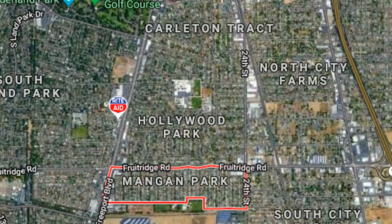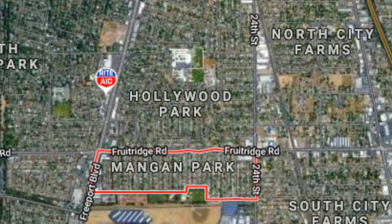Today the neighborhood we're looking at is Mangan Park. Mangan Park is located on Fruit Ridge on 24th Street, adjacent to Hollywood Park, Southland Park, and Lamb Park. You're minutes away from Midtown and Downtown Sacramento. Transportation is super close, all the eateries are close by, and you're really getting the amenities of being close to these amazing neighborhoods at affordable prices. Let's go ahead and tour the neighborhood and a home and talk more about what Mangan Park has to offer.